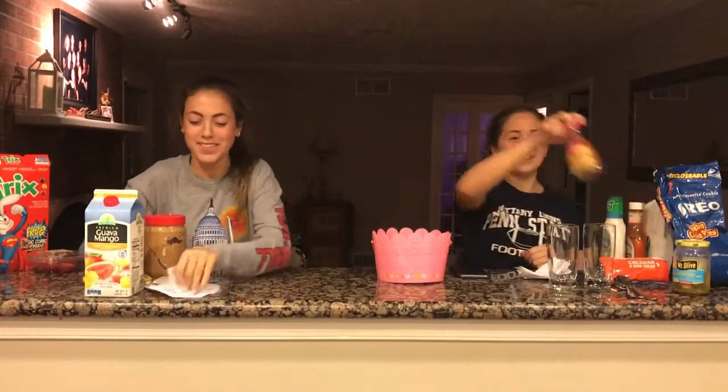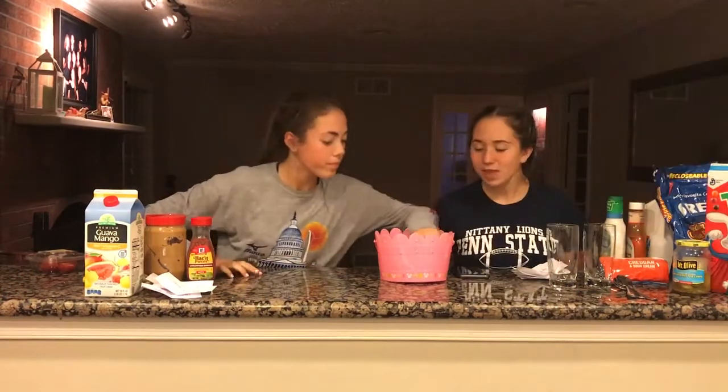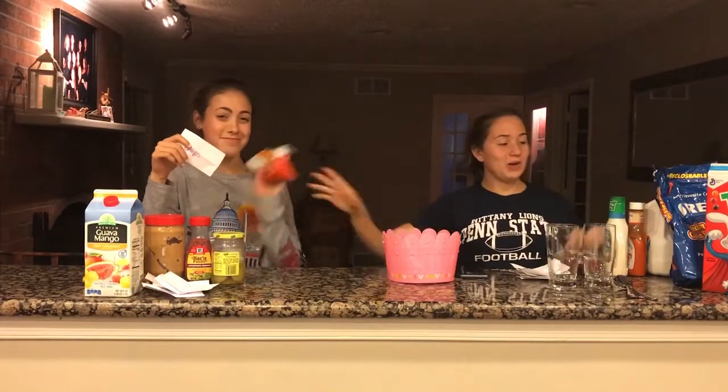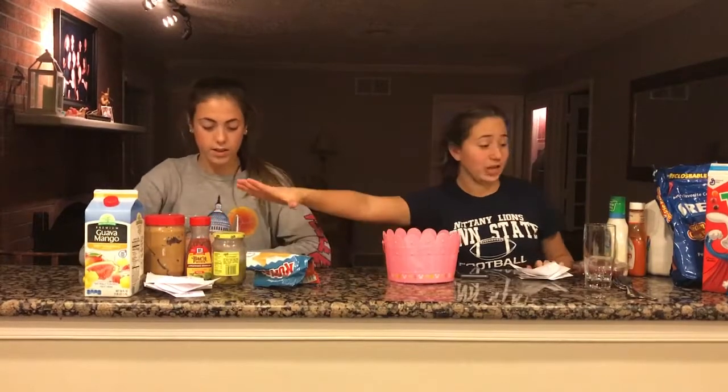I got a pinch of bacon — sweet, savory, we'll see. Bread and butter pickles. So she got three bad and two good, I got two bad and three good... wait, she got three bad, I got three bad.